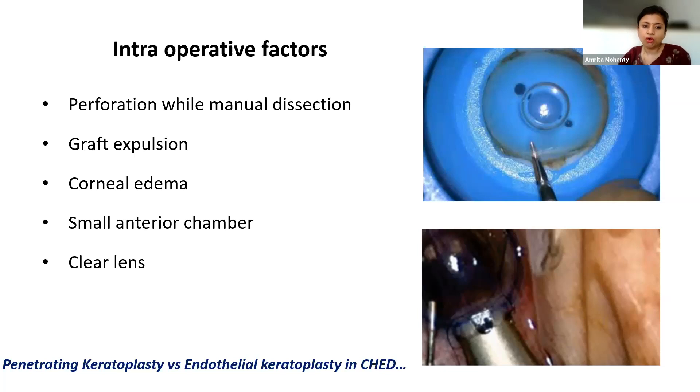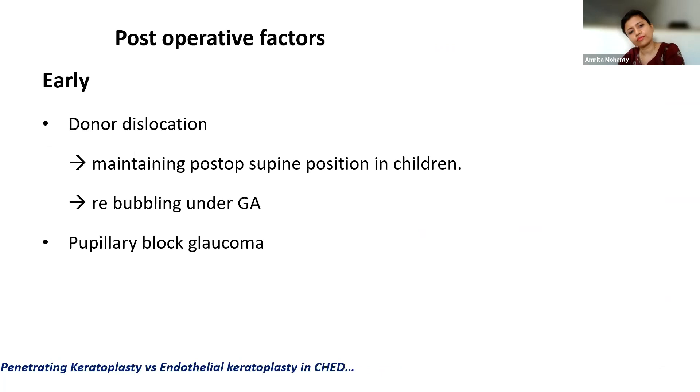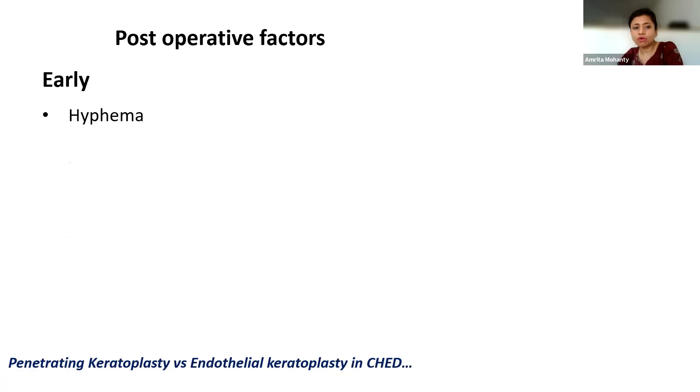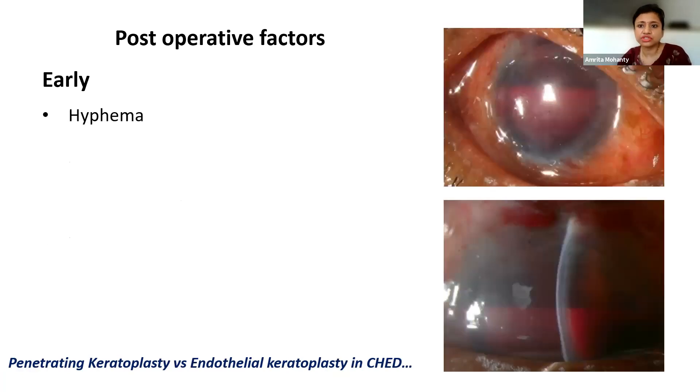Coming to the intraoperative factors, perforation can happen particularly in manual dissection and sometimes the graft can be exposed during insertion, which may lead to a lost or damaged graft. In such cases, it warrants availability of backup tissue. As we are dealing with cloudy corneas, corneal edema sometimes might not allow endothelial keratoplasty where penetrating keratoplasty remains the surgery of choice. We are dealing with pediatric corneas which have a crowded anterior chamber and a crystalline clear lens, so it depends on patient selection and surgeon's experience not to damage intraocular structures, particularly the lens. Although there has been no report of cataract following EK in CHED patients, the cataract rate in adult EK patients is as high as 40%.